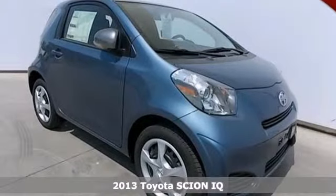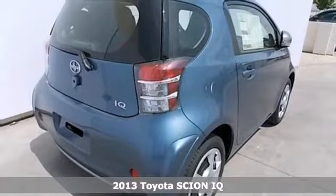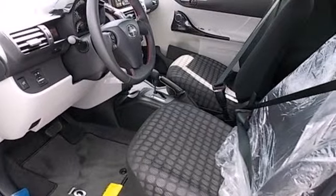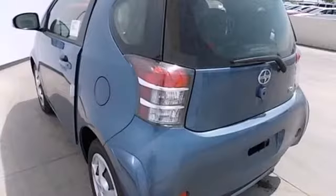Here's a 2013 Scion IQ. It features intelligent and functional design elements that offer innovative technology and surprising comfort, all within this small four-seater. Sure, this IQ may look small on the outside, but it doesn't feel that way inside.